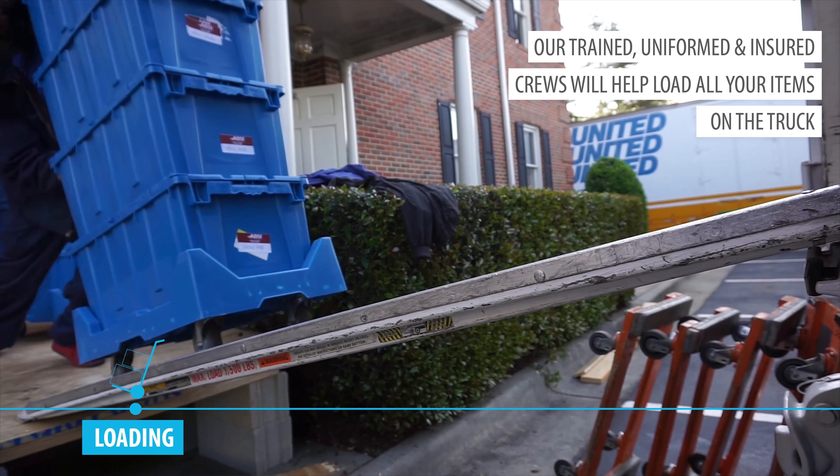At ADSI Moving Systems, we work to create a seamless transition for you and your employees. Interested in learning more about our process? Contact us today and let's get moving together.